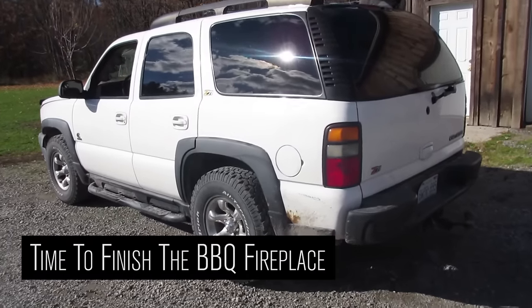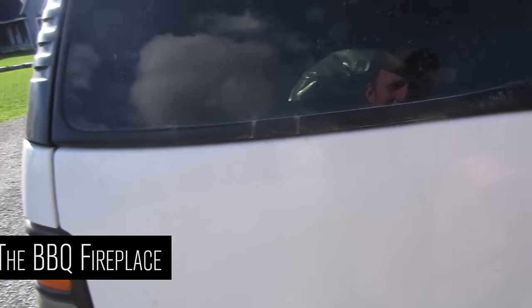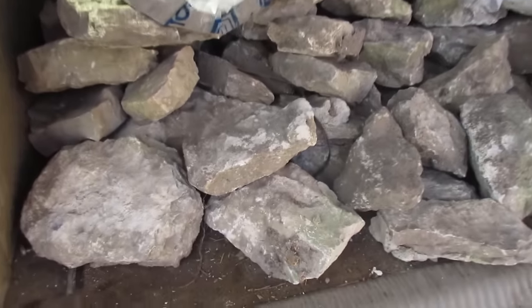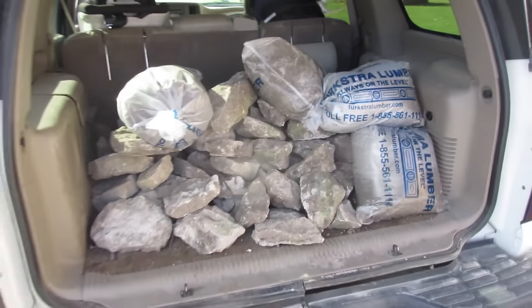I put a leveling kit in the Tahoe to make the back scrunch down a little bit but I don't really like it, so I think I'm gonna take them back out again. I think I have just enough stone now to finish the fireplace.